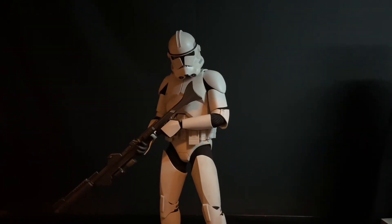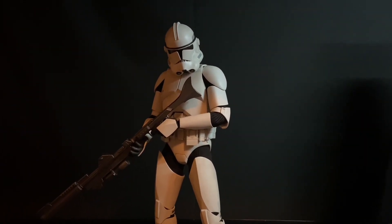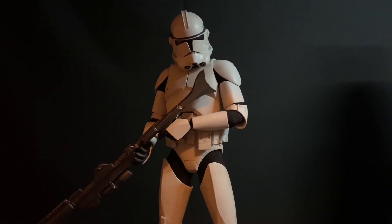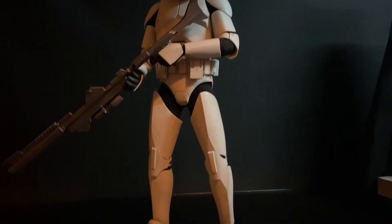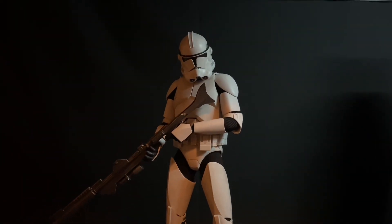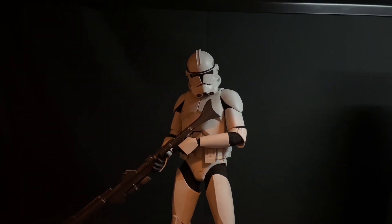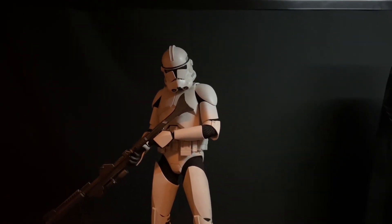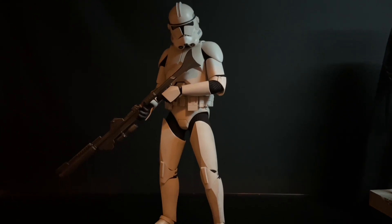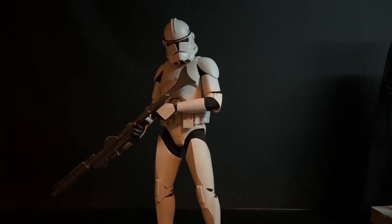Kicking things off at number 10, we have the Clone Trooper gifted to me by Mrs. Spachka. Absolutely love this thing — it's sick. If you've ever owned a Clone Trooper before, it's pretty straightforward, you know what to expect, but the shiny aesthetic to this one is absolutely incredible. Love the face, one helmet with weapons and a backpack. This thing is a killer release, definitely top 10 releases of the year for me, 100%.